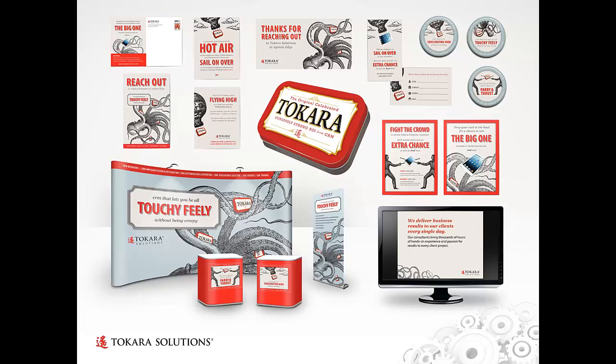Here we have an amazing, fun, and clever example of an enormous number of integrated event marketing elements created for one of Takara's largest annual trade shows, which was a huge success from a lead generation perspective. If you're interested in that, we've posted a full integrated event marketing video on the topic on our website as well as our YouTube channel, which is Kudzu Creative Videos.